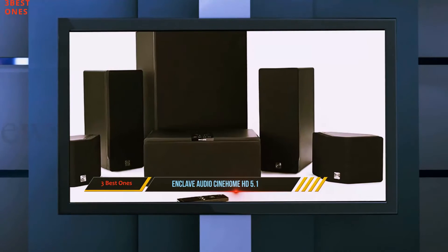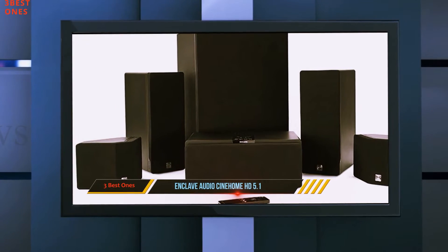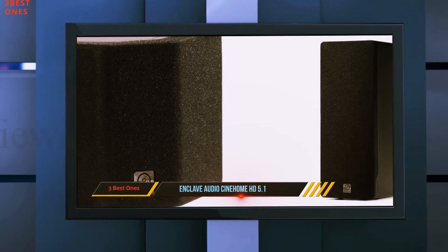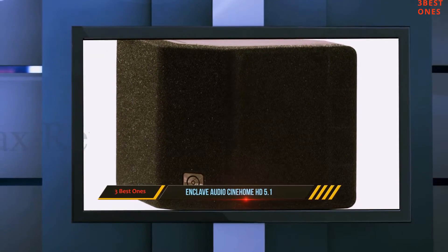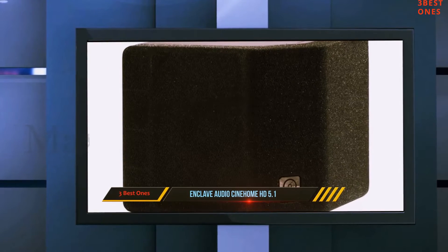The sound system itself provides an amazingly crisp and clear sound, which makes it perfect for both movie fans and demanding audiophiles. Its setup can be done in a snap, and the system is upgradable to a 5.2 or even 7.1 configuration.